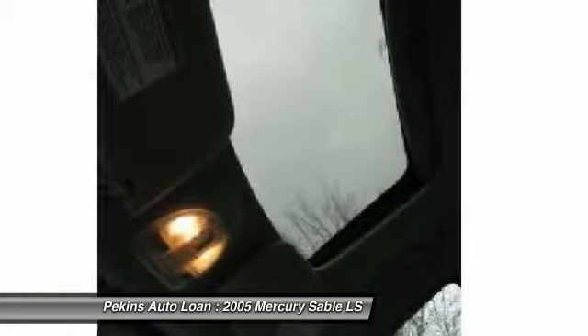Cruise control, keyless entry, anti-theft security system, CD player, fog lights.